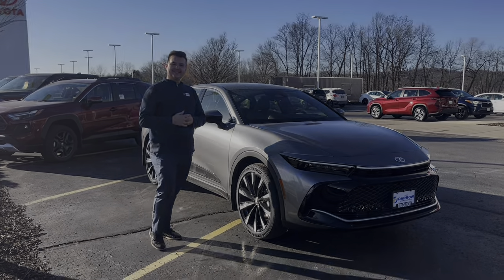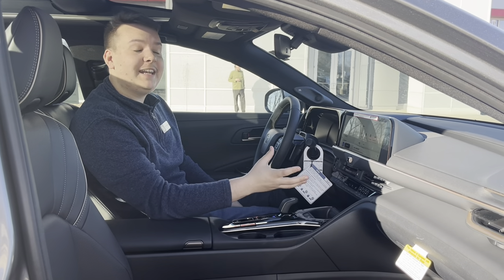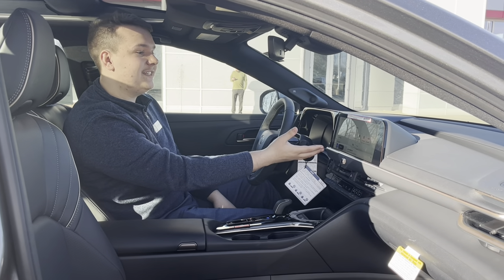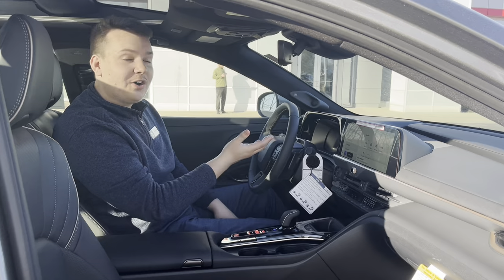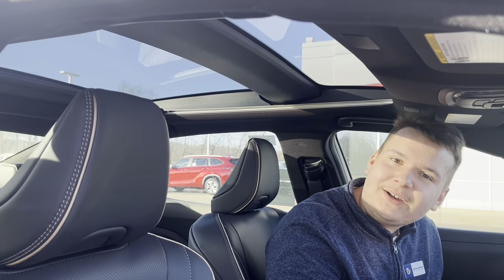Now let's take a look at the inside. On the inside we have an amazing heated steering wheel, heated and cooled seats. We have this amazing large touchscreen along with a digital dash. And on top of that we have an awesome big moonroof as well.